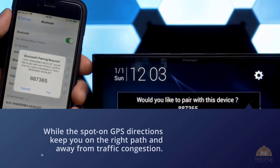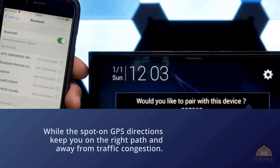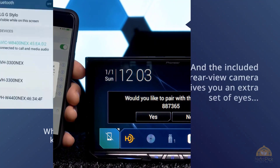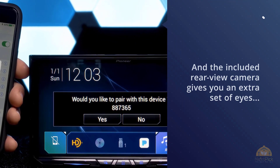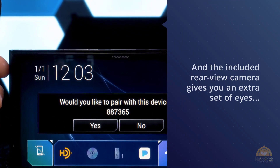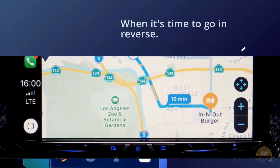You'll keep using the 7-inch capacitive touchscreen with its upgraded graphics to get the best possible view of your maps, while the spot-on GPS directions keep you on the right path and away from traffic congestion. The included rear-view camera gives you an extra set of eyes when it's time to go in reverse.